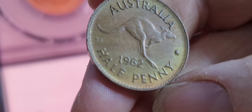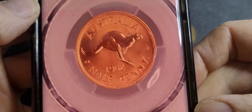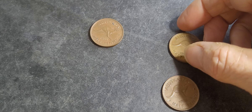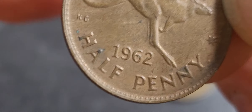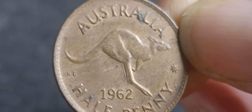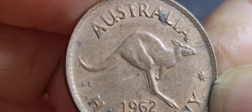If you want to identify proofs, these are not frosted. As for the coin specs: these are just standard 5.67 grams of bronze, 25.5 millimeters. For errors, there are only 10 known, and most of them are cracks.